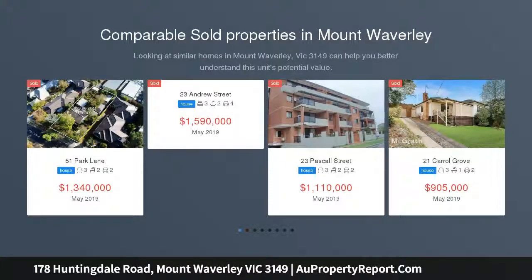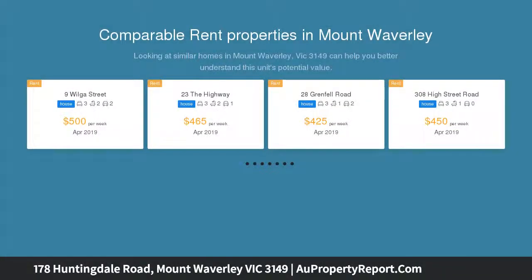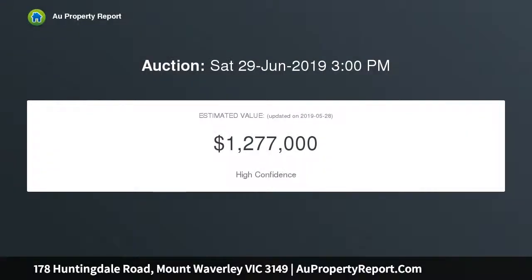This spectacular spacious home is an architectural triumph in contemporary family-sized sophistication, boasting the best of indoor-outdoor living, enhanced by a Balinese-inspired entertaining area with all modern finishes throughout the home. You will feel like you have walked into a six-star resort.